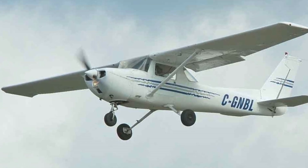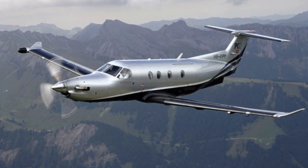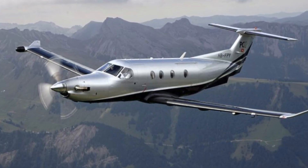The first aeroplane I flew and soloed in was a Cessna 150 back in 1986, so I'm fond of the Cessna brand. It's interesting because the Cessna Textron Denali is going to be taking on the Pilatus PC-12, which has been dominating the single engine turboprop market for years.